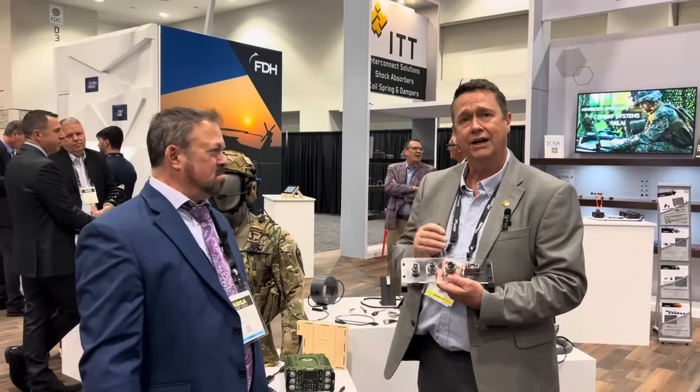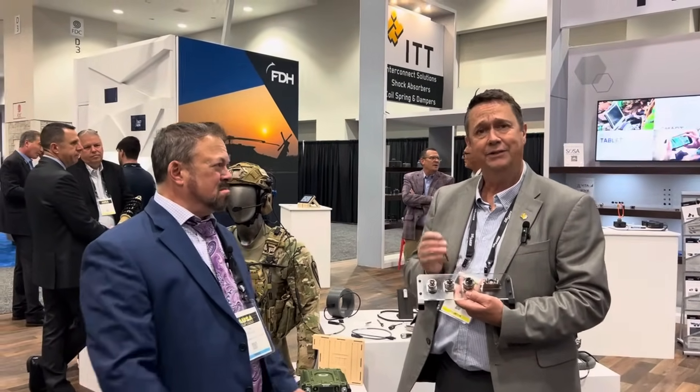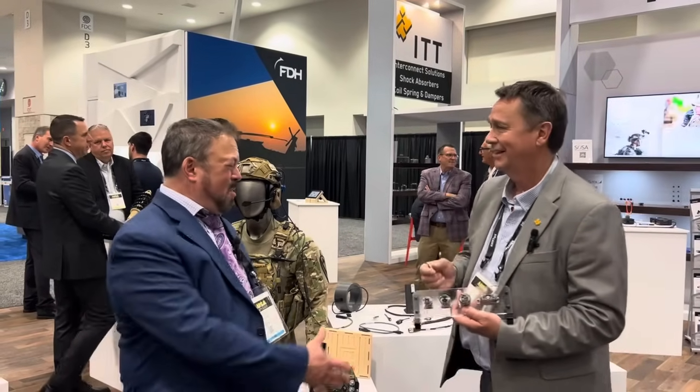If you have more interest in this, please come by and look at any of our ruggedized connectors at ittcanon.com. Thank you, Paul. Thank you, Tom.